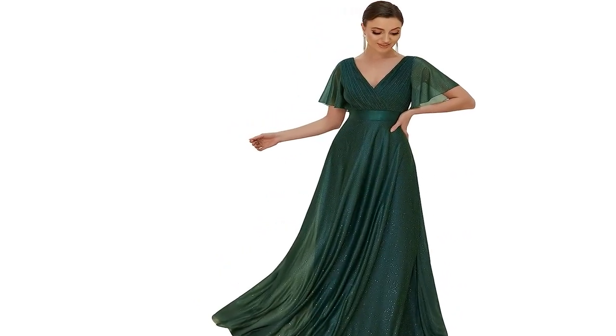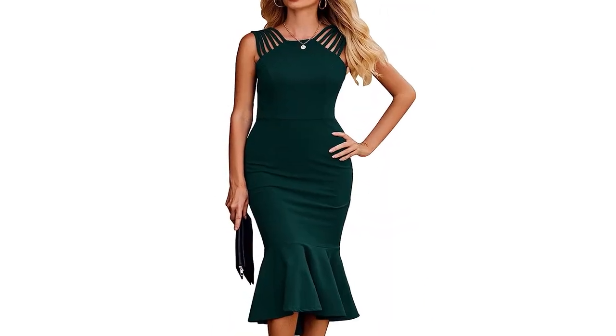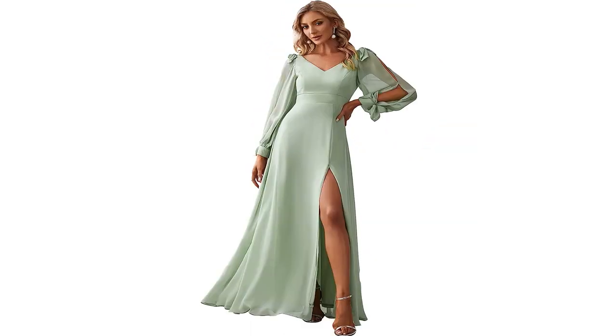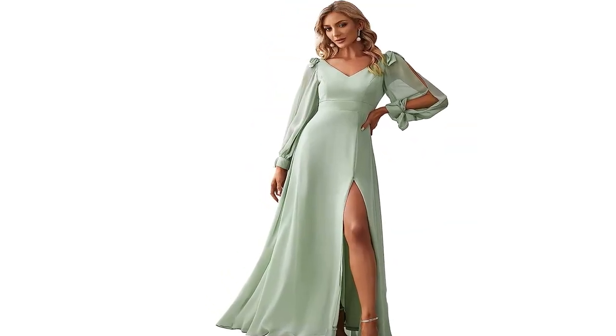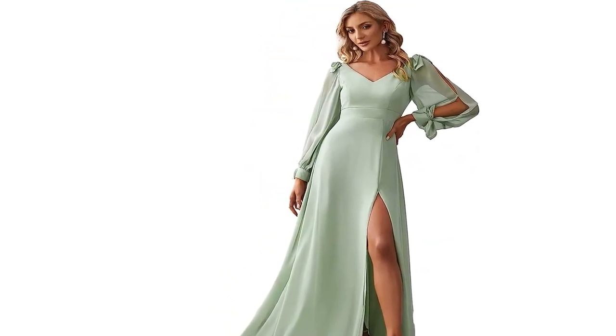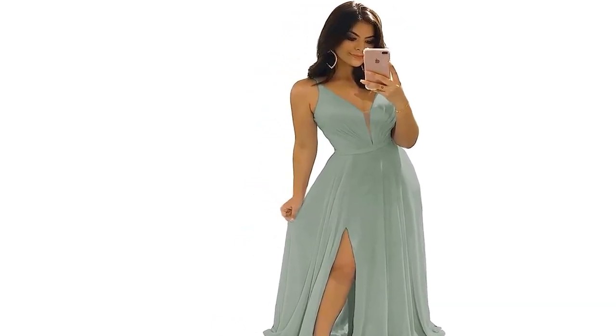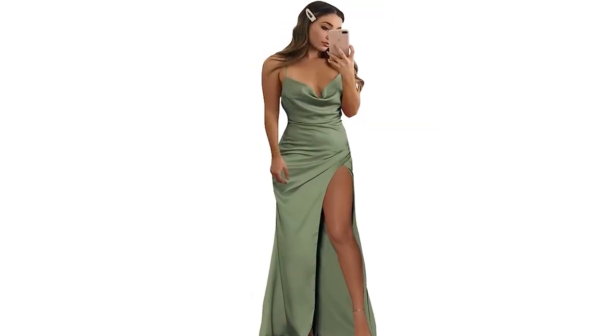Versatility for all seasons: one of the fantastic aspects of olive green bridesmaid dresses is their versatility. Whether you're planning a spring, summer, fall, or even winter wedding, this color seamlessly blends with the surrounding environment, creating a cohesive and aesthetically pleasing atmosphere.